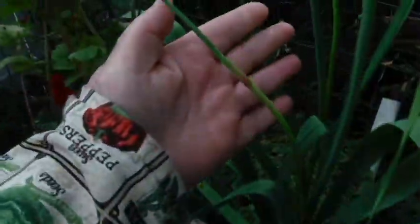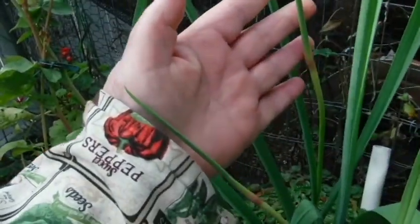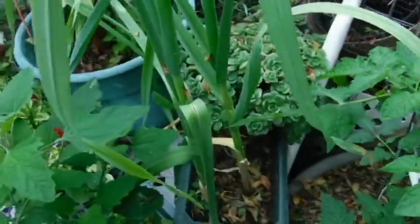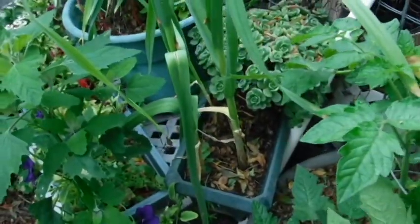I'm getting garlic blossoms — garlic spikes? I can't remember what they're called, but people eat them. This is the first time I've ever gotten those. And these are the best looking garlics.